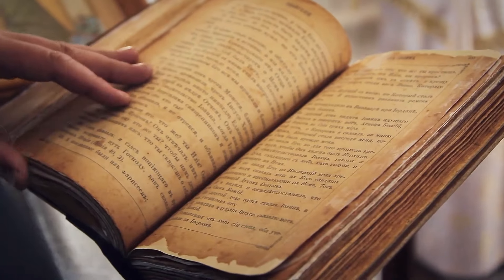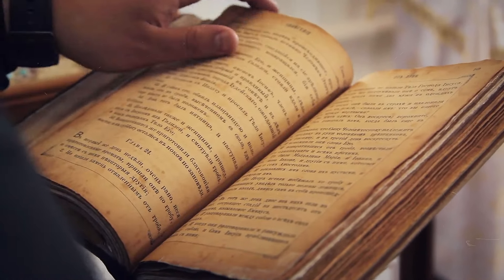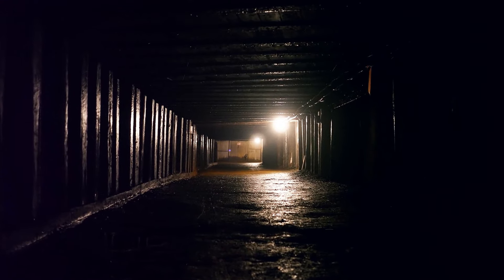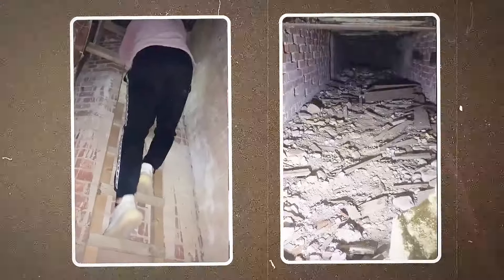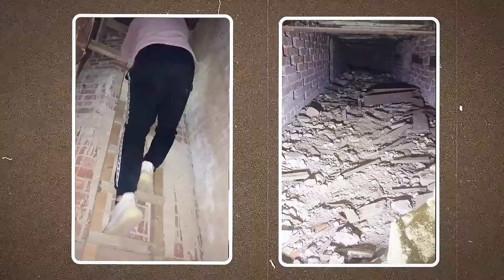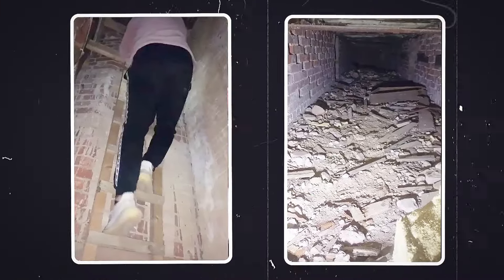As the exploration continued, Goodall pieced together fragments of stories that had long been lost to time. The tunnels and secret rooms held the echoes of laughter, whispers of secrets, and the footsteps of those who had once called this place home. With each revelation, the allure of the hidden spaces grew, inviting Goodall and his audience into a captivating journey through history.